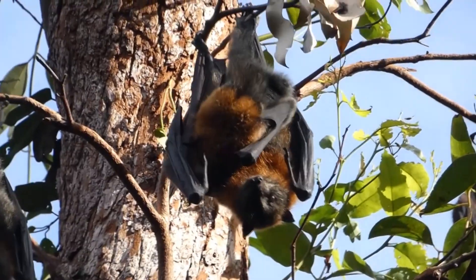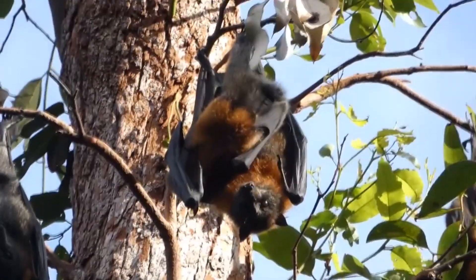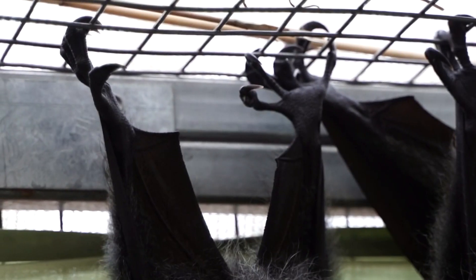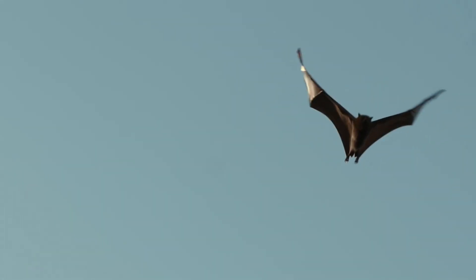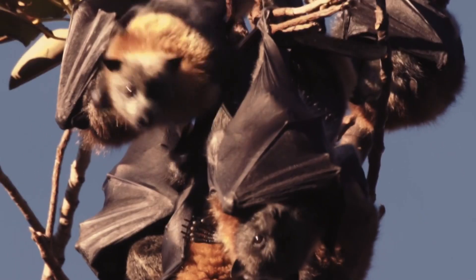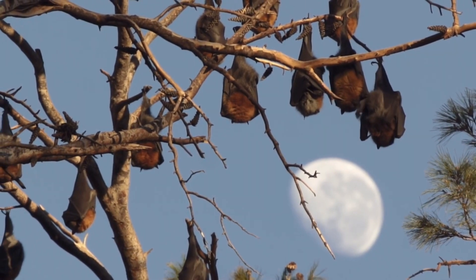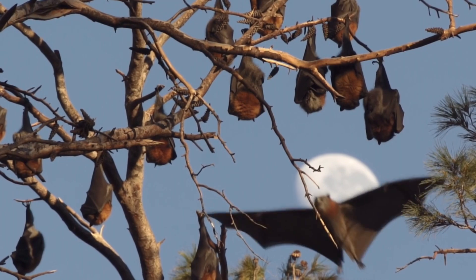The baby remains with its mother for its first 3 to 5 weeks of life, clinging to her chest while she flies around each night searching for food. The infant has strong claws for holding on tight to mom's fur while she flies. When juveniles become too large to carry on hunting expeditions, they're left in the safety of a large nursery consisting of all the babies born in the group that season. They learn to fly by around 3 months old, and by half a year they can eat independently.